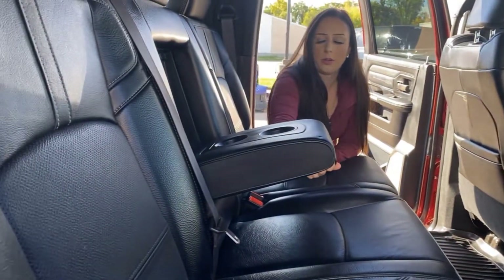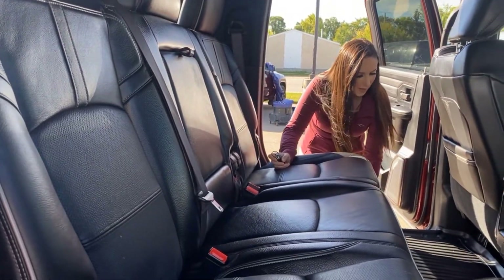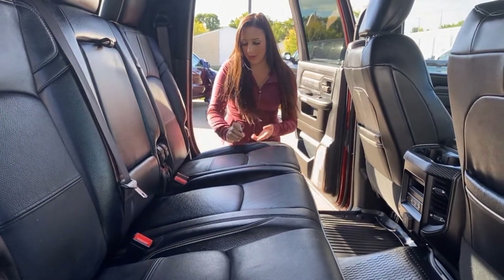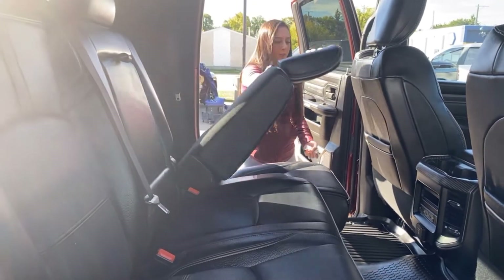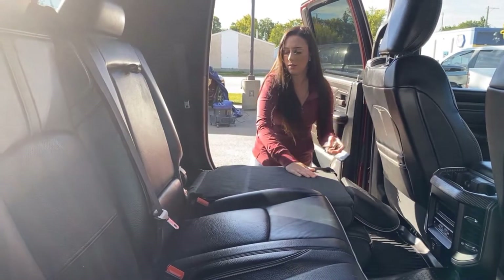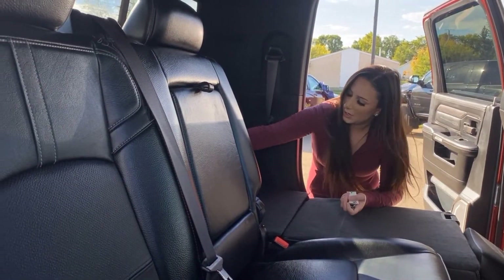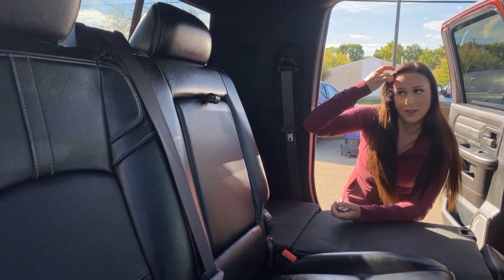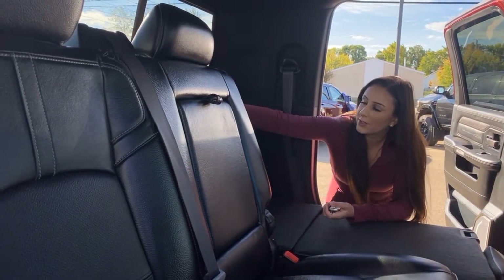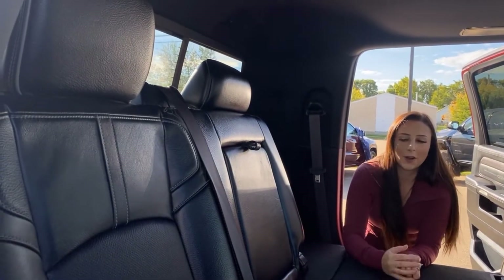You have the standard cup holders and Husky floor mats to keep everything nice and clean. Since it's a Mega Cab, you can fold these seats down on either side and you're gonna have storage behind there with little hooks and all that good stuff. At the back you do have a rear sliding window that is heated as well, with some hooks and interior lighting.